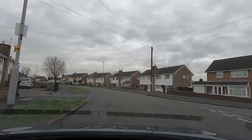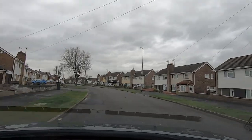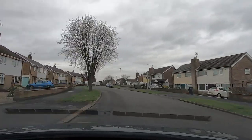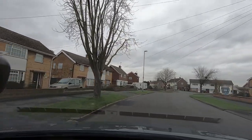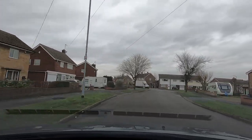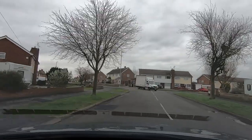We're on Dorset Avenue and coming to the end of it in a few seconds — it's not very far now. We're going to turn left when we get to the end of the road, and that will put us back onto Gloucester Crescent.